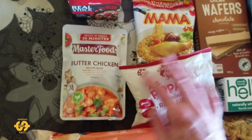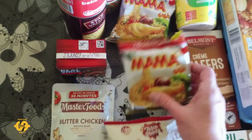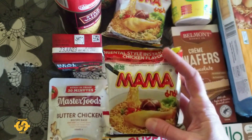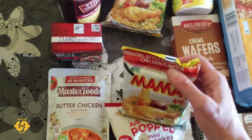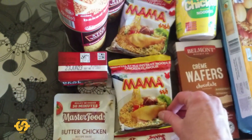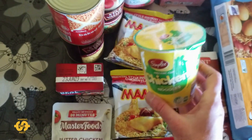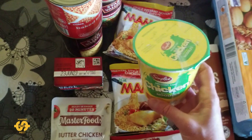We've got some more butter chicken recipe base — how cool is that? And this week we've got two packets of the chicken oriental style instant noodles. They're a chicken flavour one, they're quite nice actually. So there's two of those, and I did also get given one of the instant cup chicken noodle ones as well.